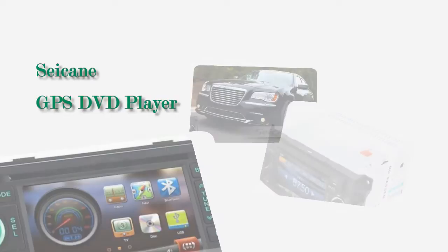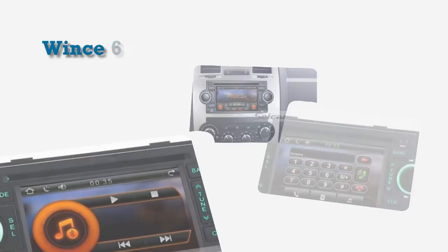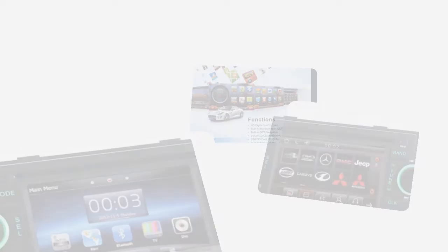Hi friends, welcome to Seiken Video. This is an aftermarket GPS DVD player for Chrysler Sabarin. This unit has the latest VINCE 6 operating system and 1GB CPU with 1GB RAM. It supports CD sound quality with car audio equalizer settings and HD 1080p video. Let's check out the great functions in it.